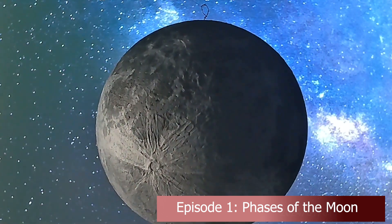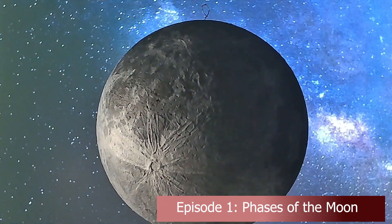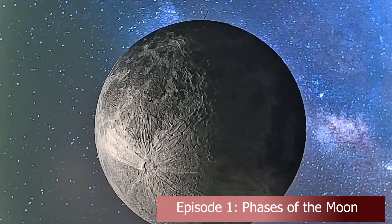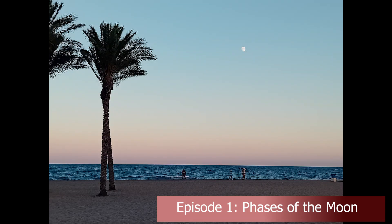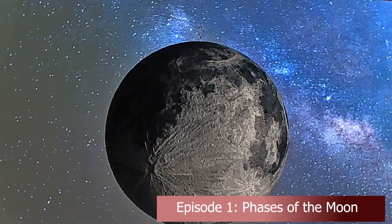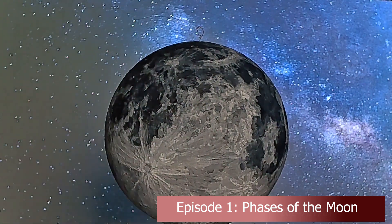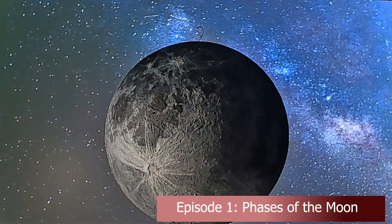The Moon is a non-luminous object, meaning that we can only see it by the light it reflects from the Sun. There is a common misconception that the Moon is only visible at night, but it can be seen during the daytime, as long as it is not too close to the Sun in the sky. Depending on where the Earth, Sun and Moon are relative to each other, we will see a differing amount of the Moon's surface illuminated. This gives us the different phases of the Moon.